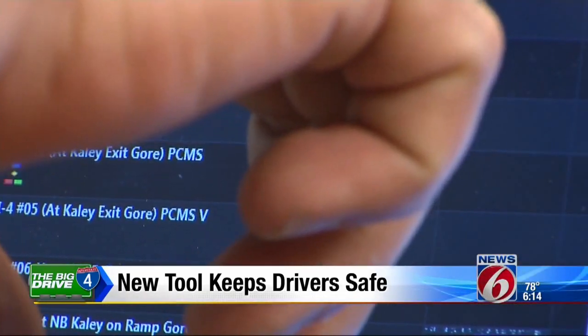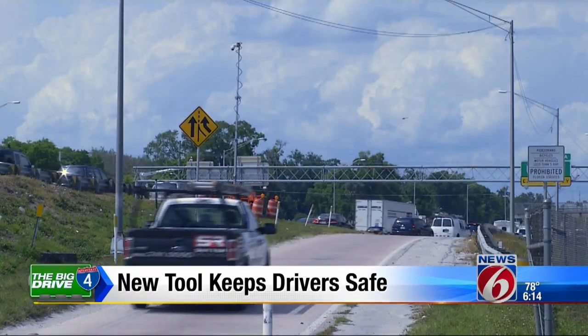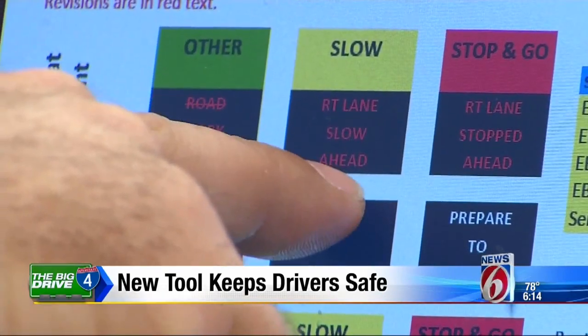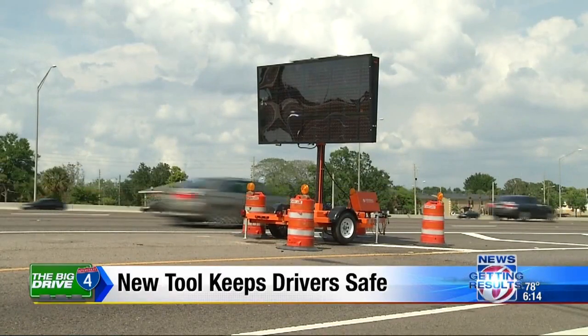This is basically a test message right now as we're testing all the equipment, using these message boards with a series of preset warnings and advisories. It'll say 'right lane slow ahead,' which is especially useful in changing, accident-prone construction zones.